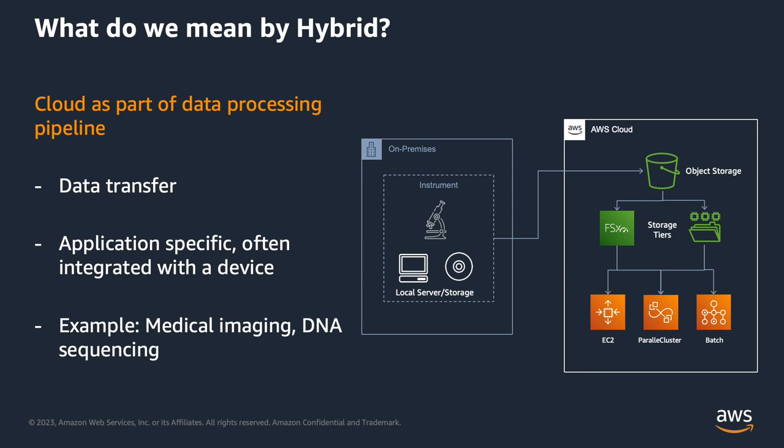The other scenario is that the cloud is an extension of some sort of data processing pipeline, where you're streaming data off of a sequencer, IoT devices, cryo-electron microscope, or whatever it might be — a very application-specific workload. Data transfer and software stack considerations still apply; it's just that in this approach it's more focused.